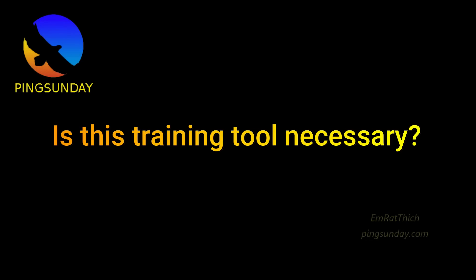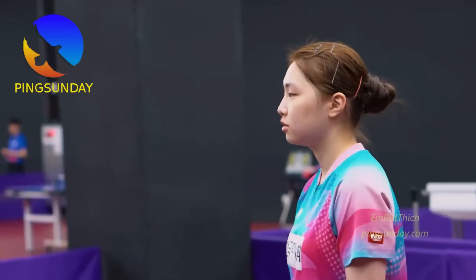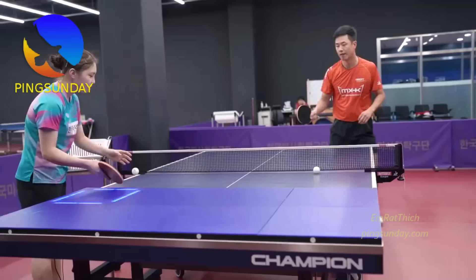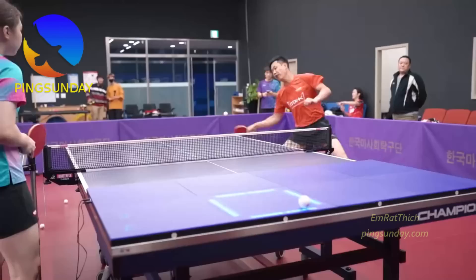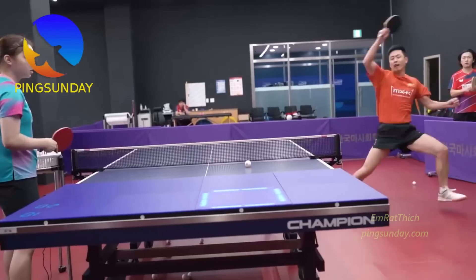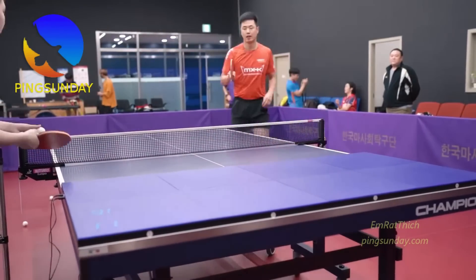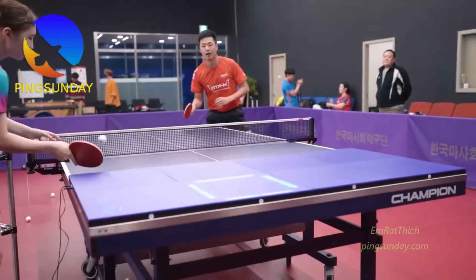Is this training tool necessary? Yes, of course. This training tool is good to improve the consistency and the placement of your shots. Remember, in table tennis, the placement is very important just after the power and speed of your shot. You will win more with the good and smart placement of your table tennis strokes.